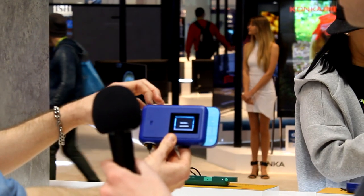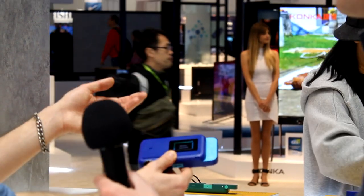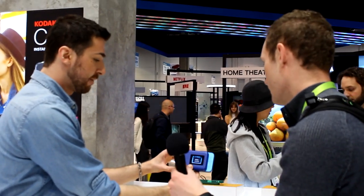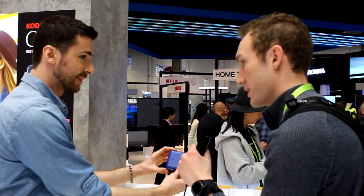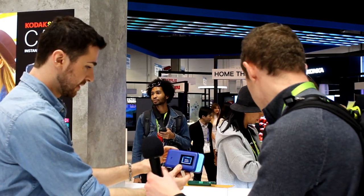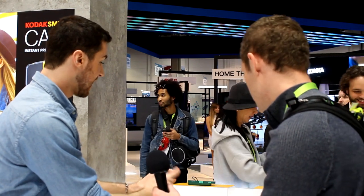Both this camera and the Smile Classic have an SD card slot on the bottom so you can save images. This camera is more self-contained and doesn't connect to the app. It comes in six different colors — blue, green, red, white, and more. Thanks to Nick for showing us around.